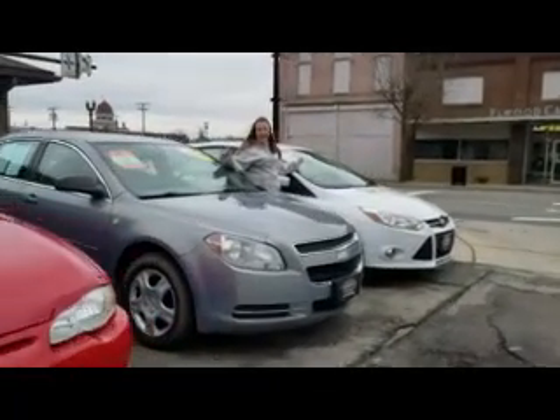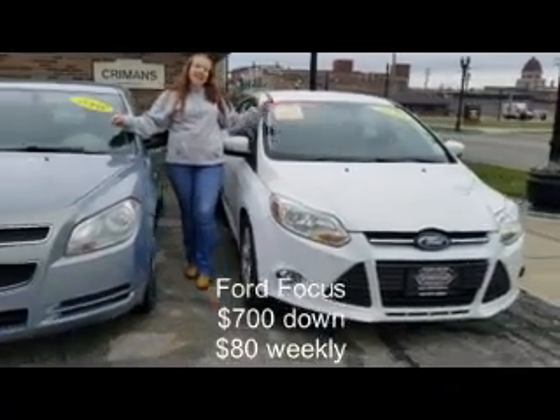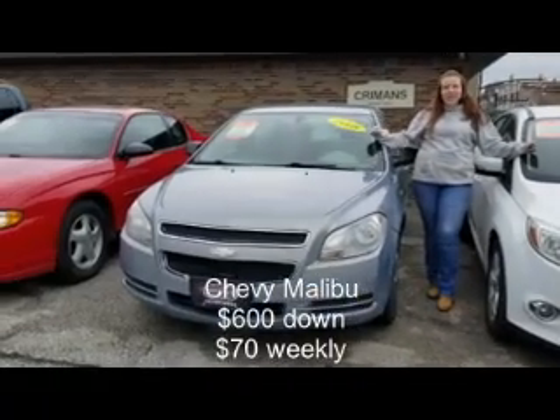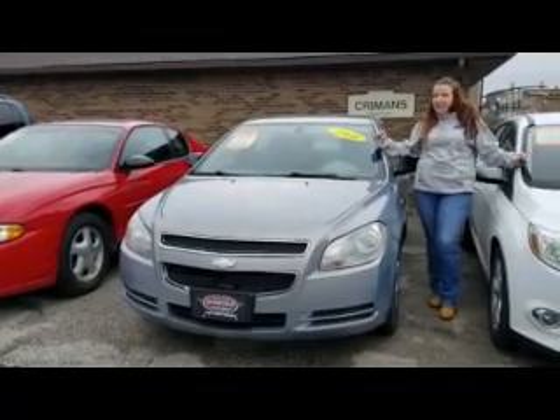Over here, we have three cars available. I have a 2013 Ford Focus — great gas mileage on it — $700 down and $80 weekly. Or I have this cute, wonderful color 2008 Chevy Malibu that's $600 down and $70 weekly.